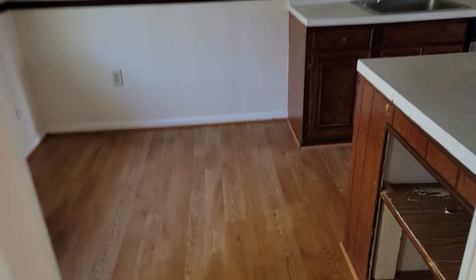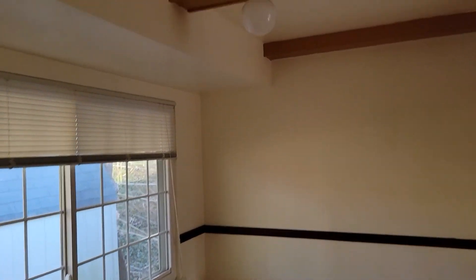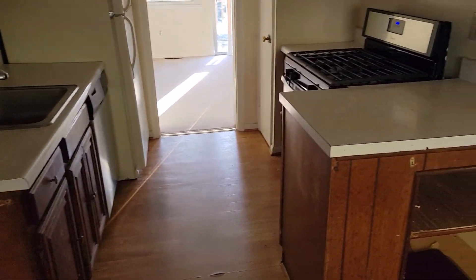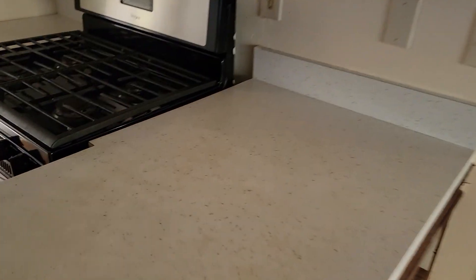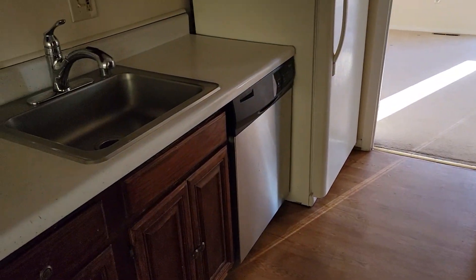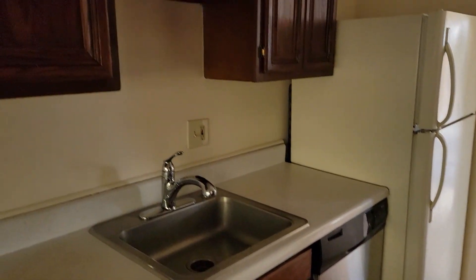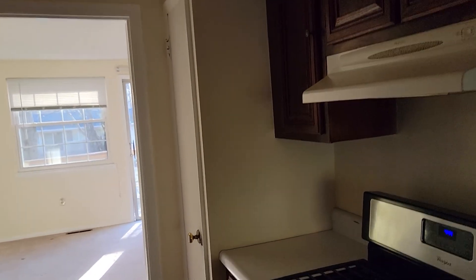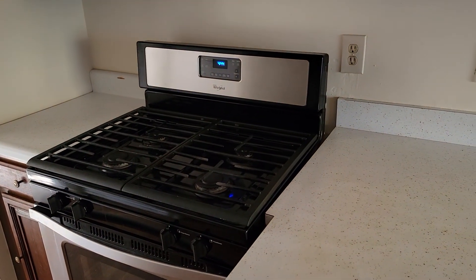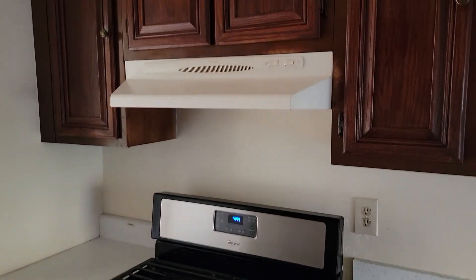Kitchen. You've got laminate floors here in the kitchen with plenty of room for an eat-in. These cabinets are older and the countertops — looks like these ones might be original. There's a couple different styles here. No microwave, but you have a full-size dishwasher and a hood over the oven.